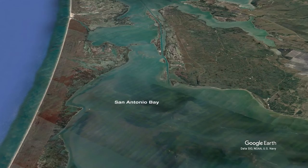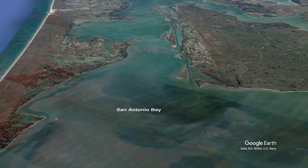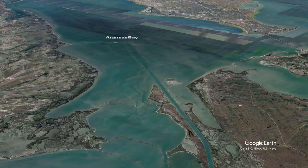Again, these reefs serve as a baffle between San Antonio and Aransas Bays, slowing the water flow, thus staving off erosion while allowing oysters to thrive as nature intended.